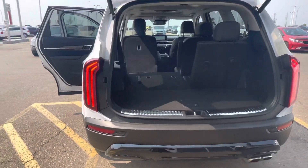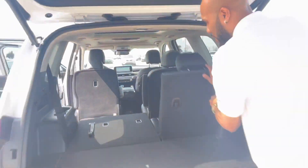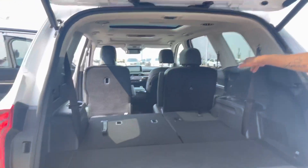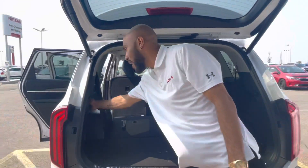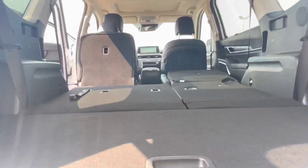Taking a look back here, you do have a ton of space. Easy to put this seat down, and if you ever need to put the second row seat down, you can do it back here as well. With these seats folded down, you have a ton of room.